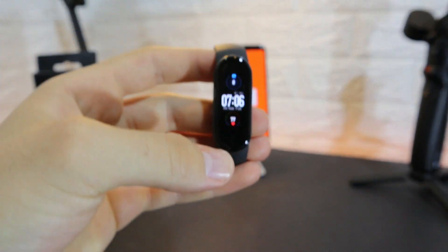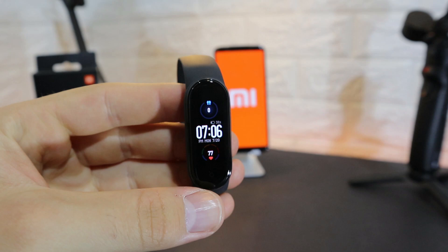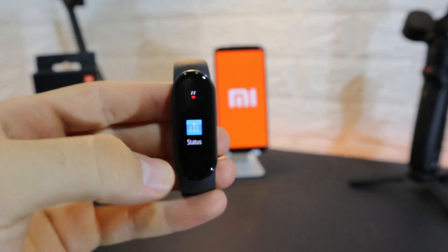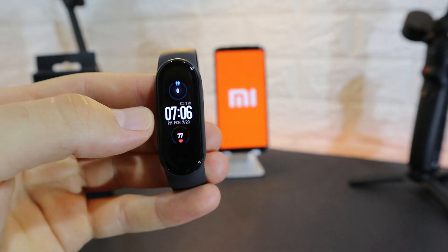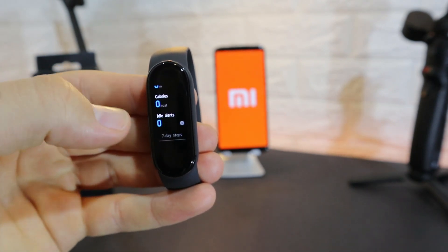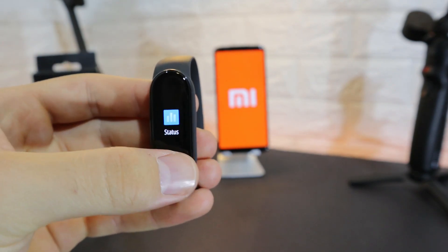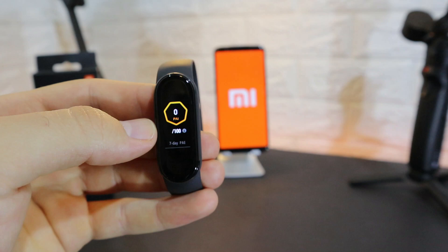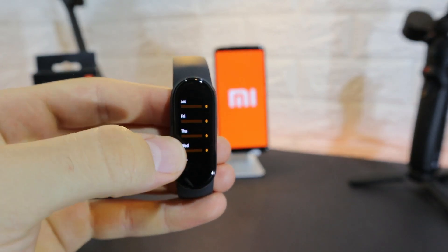Let's begin with the Mi Band 5. On the first page we have time, date, battery percentage, steps, and the last heart rate reading — and we can change the watch face in the app. We have a Status screen showing distance, calories, and idle alert, plus information about the last week. We also have PAI, though no achievements yet since the watch is brand new.